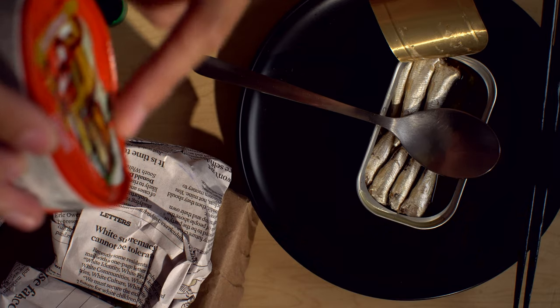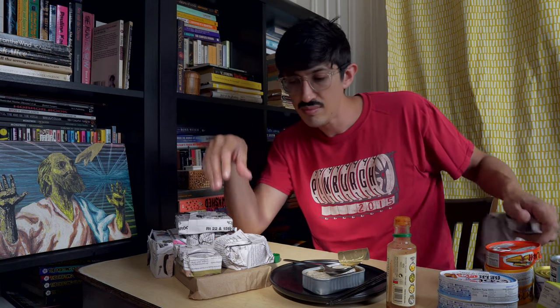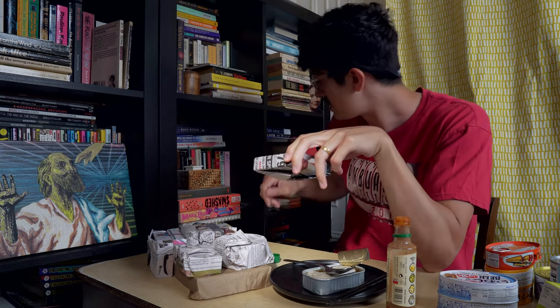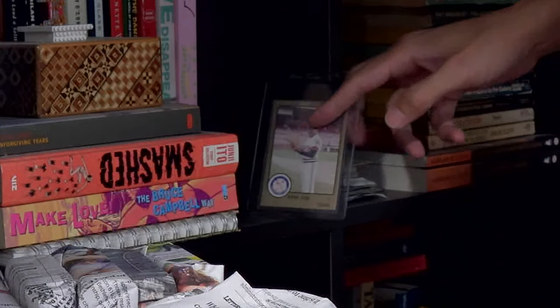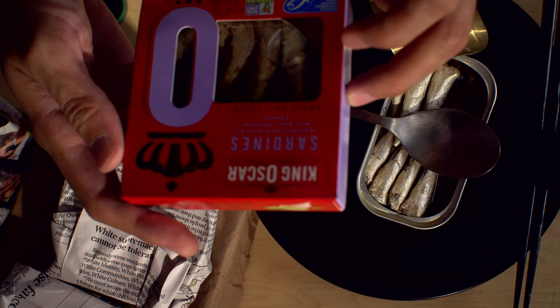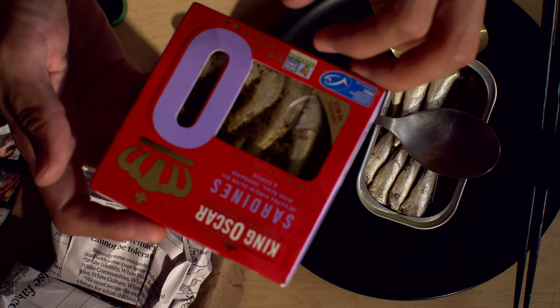Dan threw this one in because it was super dented, but it's good. This looks like a Ramon Peña box. No, it ain't. Oh, it's King Oscar — the Royal Selections. And these are basil, oregano, and garlic. I haven't had this kind — I've only had those spicy ones. I haven't snuck any other ones around.